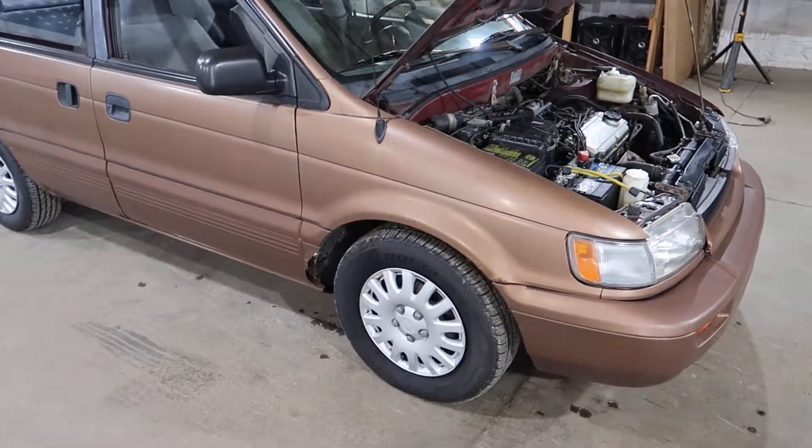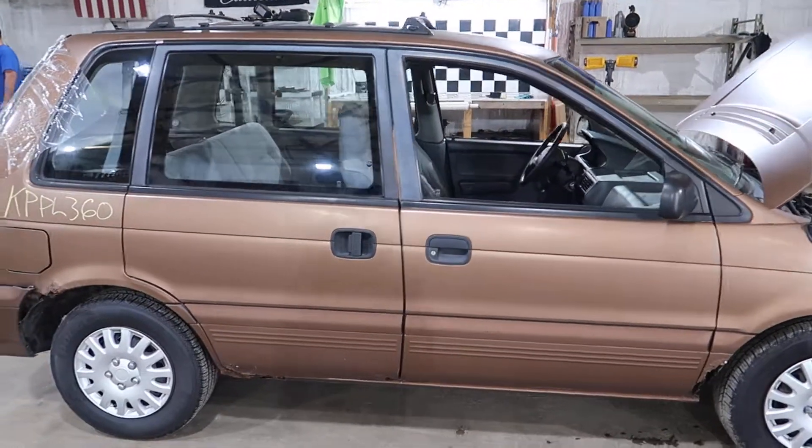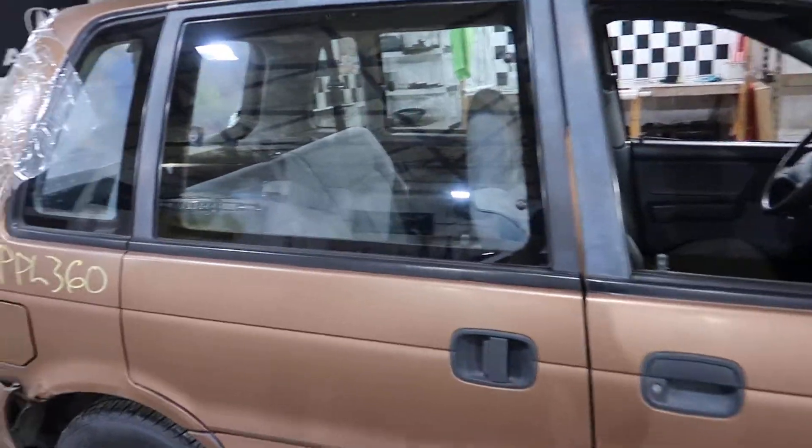It's a little rusty, but you don't see these every day and we try to get the more obscure cars. It does have a little sliding door over here like an old minivan.